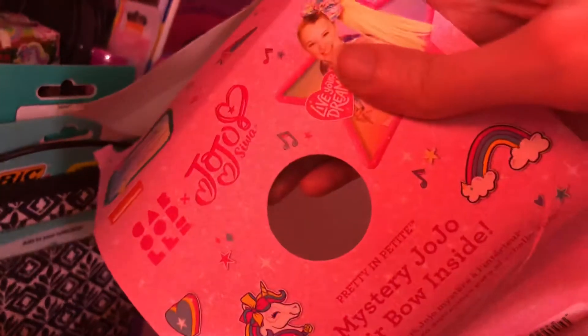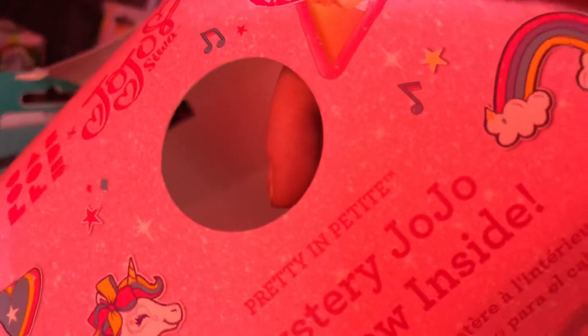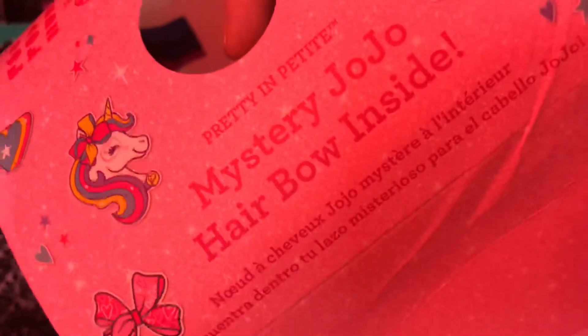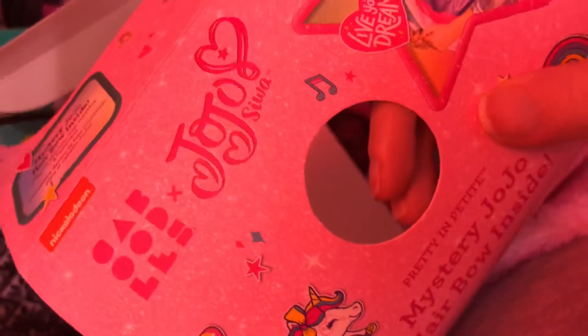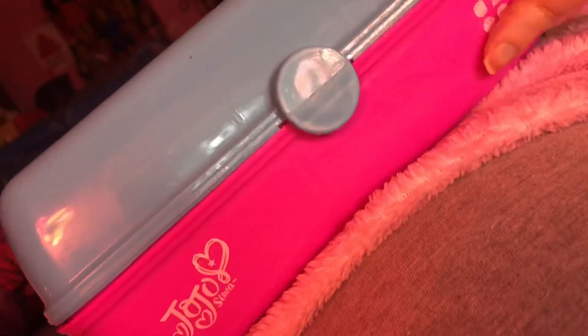It is a JoJo Siwa pretty and petite. It has a mystery JoJo hair bow inside. Kaboodle has JoJo Siwa on it, and it has a hair bow inside. It's beautiful. This is a JoJo Siwa makeup kit from Kaboodle.